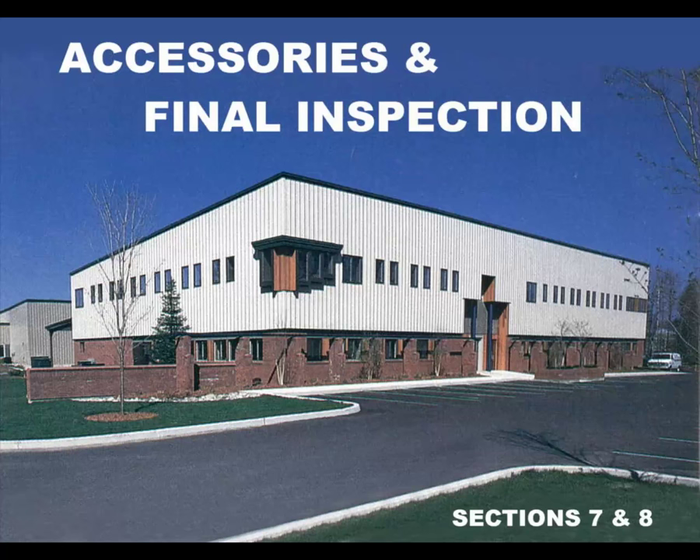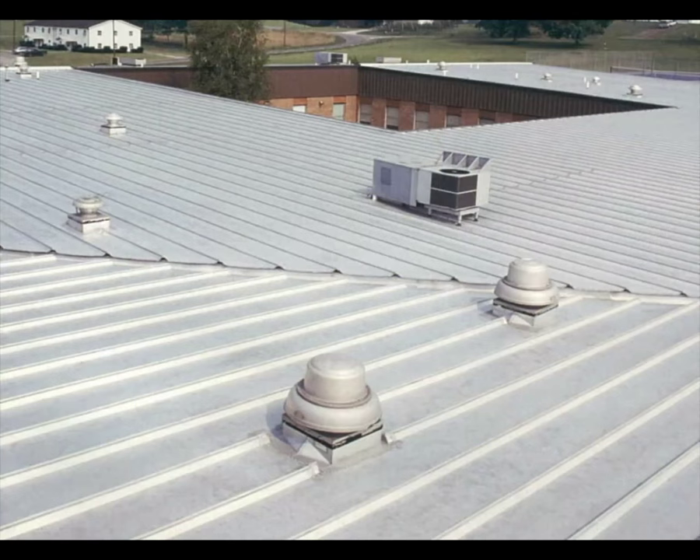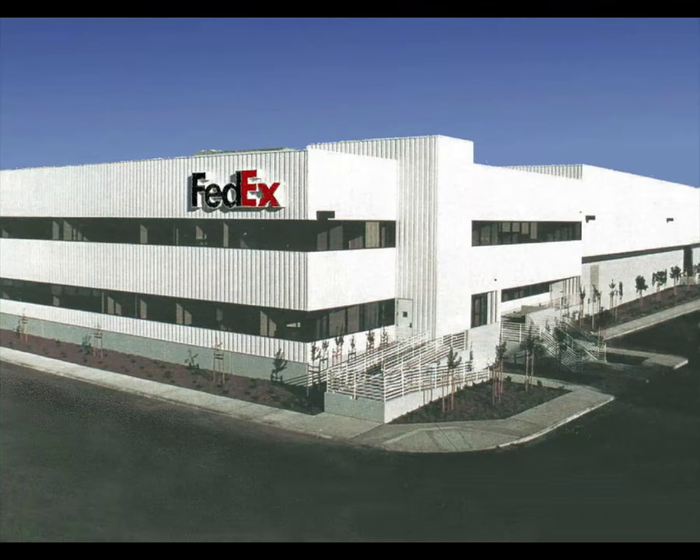Accessory items are chosen for their function and appearance and must be installed with the same care and attention as the paneling and trim. Accessory items typical to many structures include framed openings, personnel or service doors and windows, skylights and wall lights, interior treatments, ventilation devices, and overhang and fascia systems. Recheck the erection drawings for the location of each accessory and be sure to follow the manufacturer's instructions explicitly for installation.